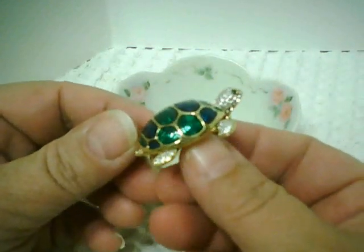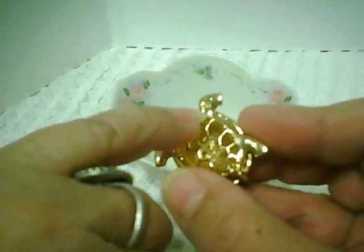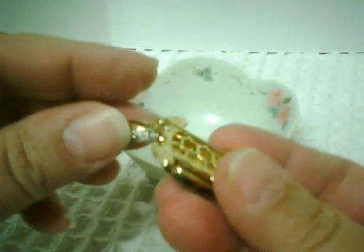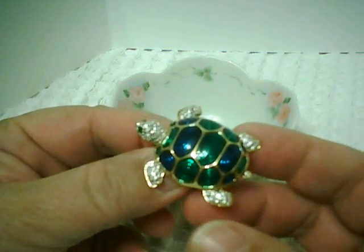I got this gorgeous turtle — lovely green scaled back and great rhinestones. And it turns out, to my surprise, right here on the back of the turtle is the swan symbol for Swarovski. So here's a lovely Swarovski crystal turtle brooch. What a deal for $2.00.